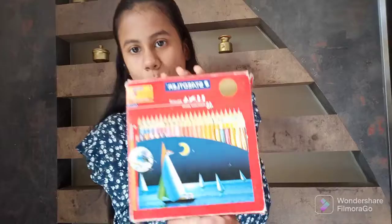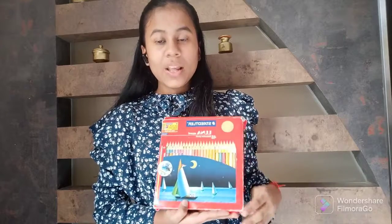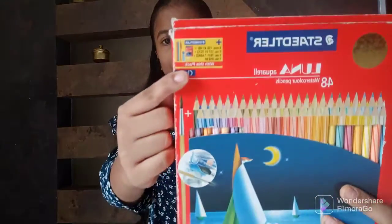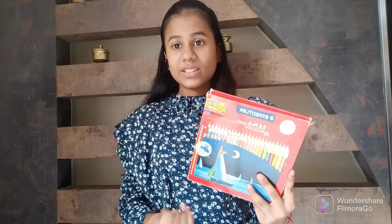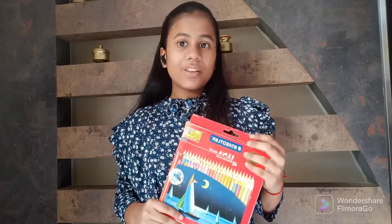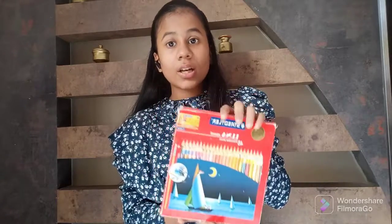My 48-shade Staedtler set costed me around 1750 rupees, and it also came with a mechanical pencil with its graphite and some HB pencil. I think it's worth it — it's very good if you are a beginner, and if you want to buy it for the long term, you can go for it.